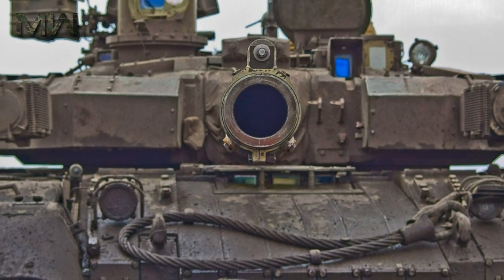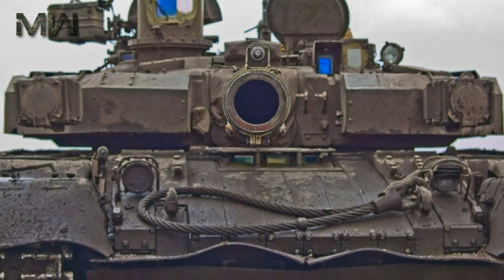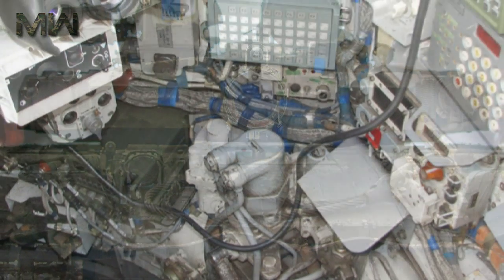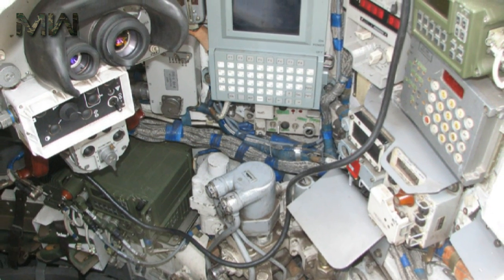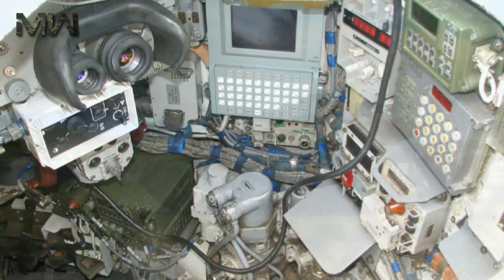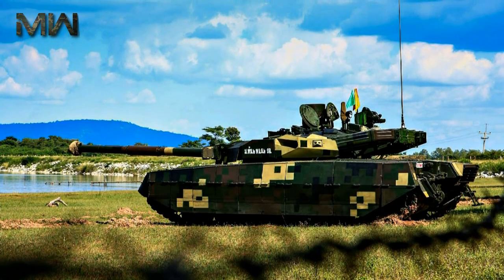This Ukrainian tank has a hunter-killer engagement capability. The commander uses a panoramic sight with thermal vision to search for targets. Once a target is selected, the gun is laid on the target automatically, and the gunner completes all the aiming and firing process. During that time, the commander looks for the next target. Such engagement method is present on all modern main battle tanks.